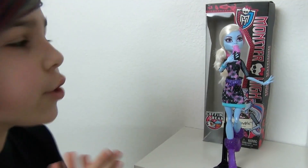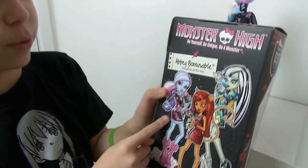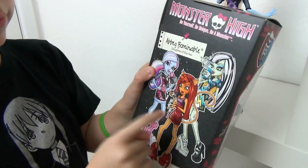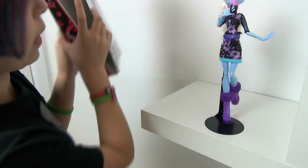I finally found the other two CoffinBean dolls. So I have done a review on Abbey and I have done a review on Torlai, so definitely go check that out if you haven't seen it already. Then I'm going to be doing Frankie very soon.